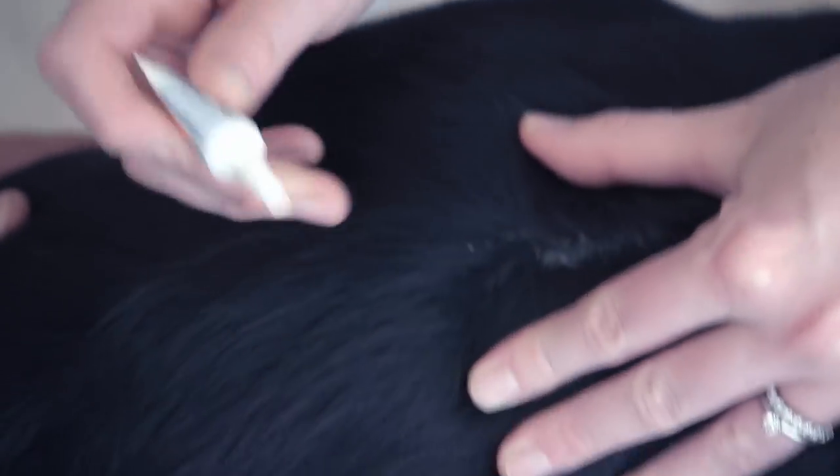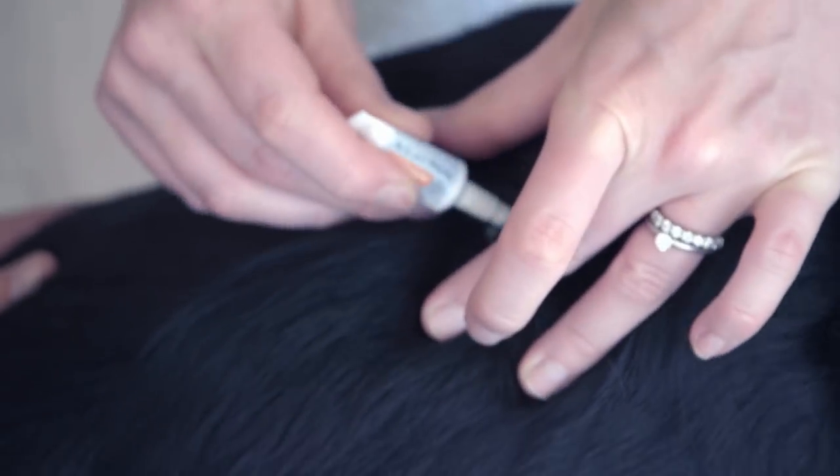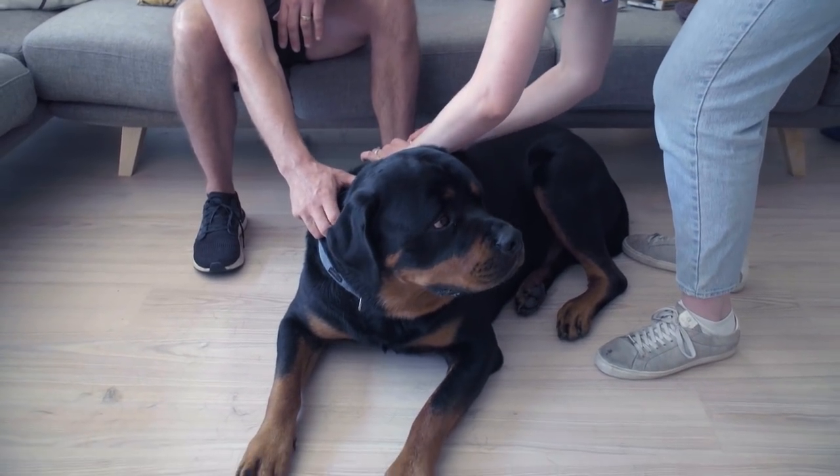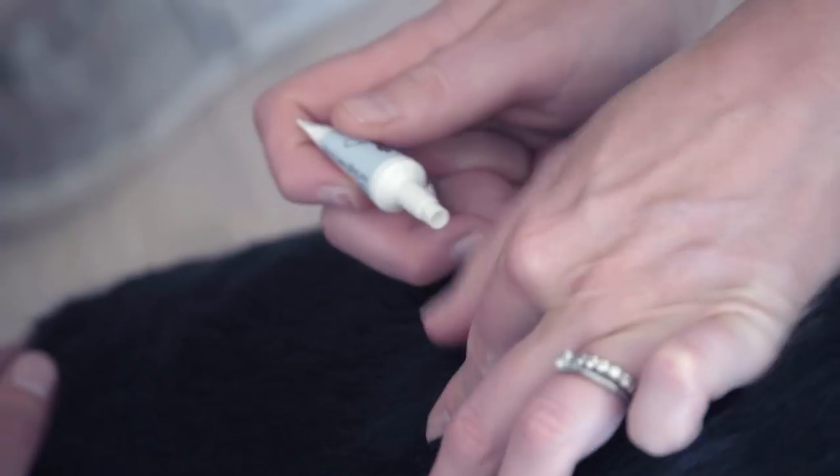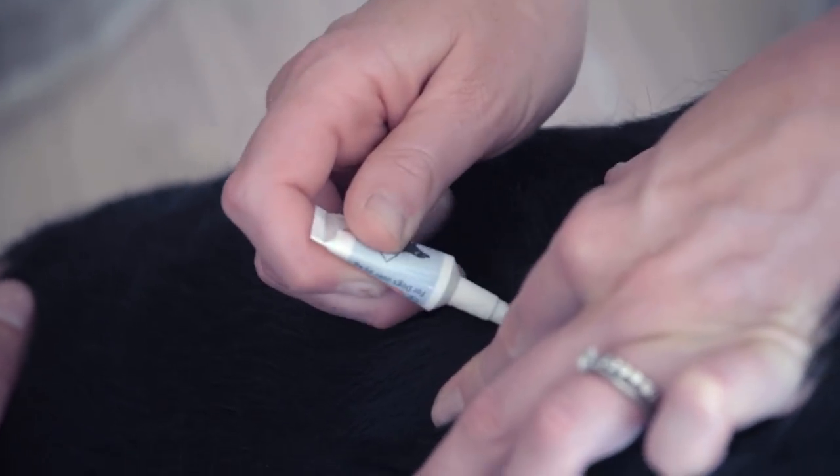Good boy, almost done. We'll put that second one on now. Good boy, you're doing so good. All done — good boy, easy peasy, good job mate.